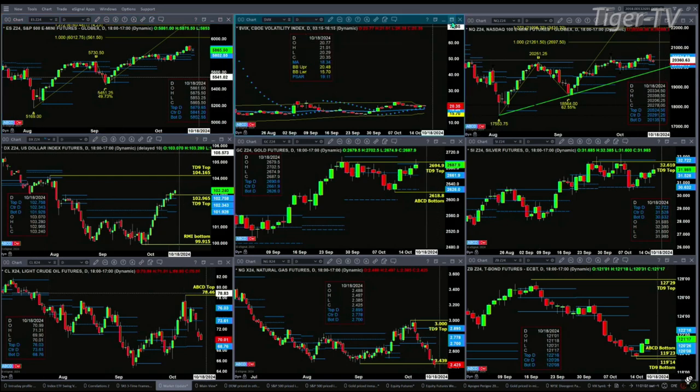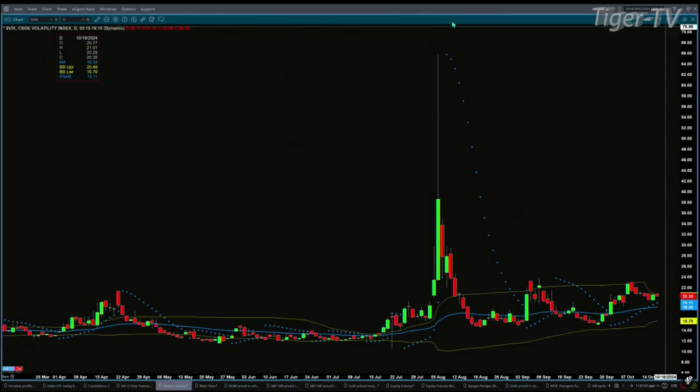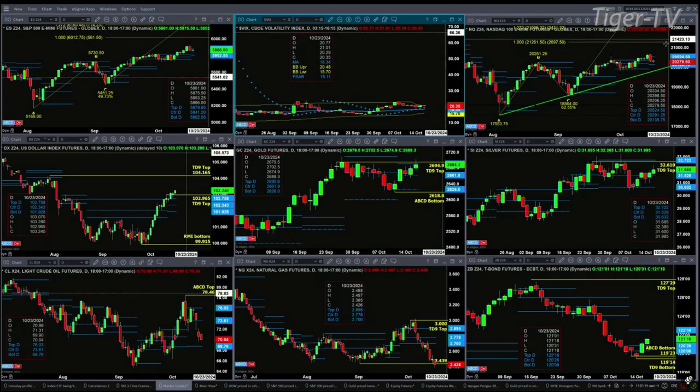If we take a look at the spot VIX index, it is trading a bit lower than yesterday's close, but still well above the 50-day exponential moving average. The 50-day is at 18.34, the spot VIX at 20.35. That says that sellers are still the ones that have an edge.